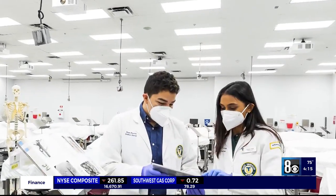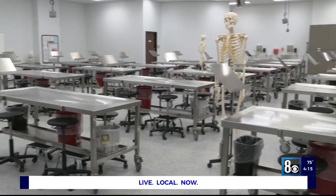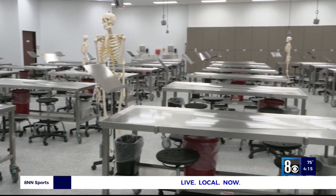Students are each assigned a particular cadaver to work on, in groups of two to four. Because no two bodies are the same, students can also study the cadavers of other groups.